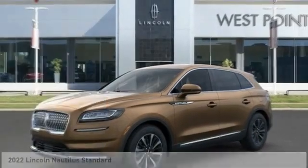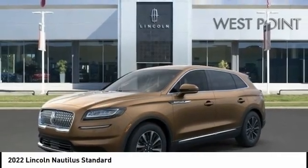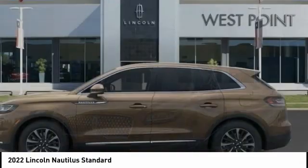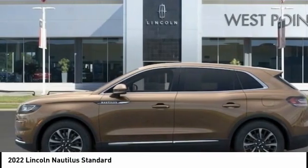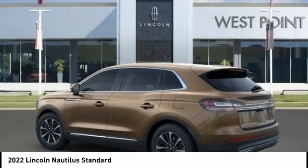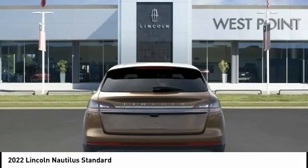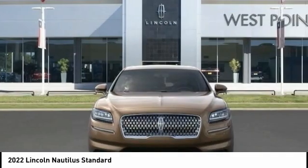Looking for the right vehicle? Check out the 2022 Lincoln Nautilus. The Lincoln Nautilus crossover provides you with all the functionality you need in a vehicle. Plenty of space, lots of safety and technology options, and a high-end interior feel makes this the perfect vehicle.